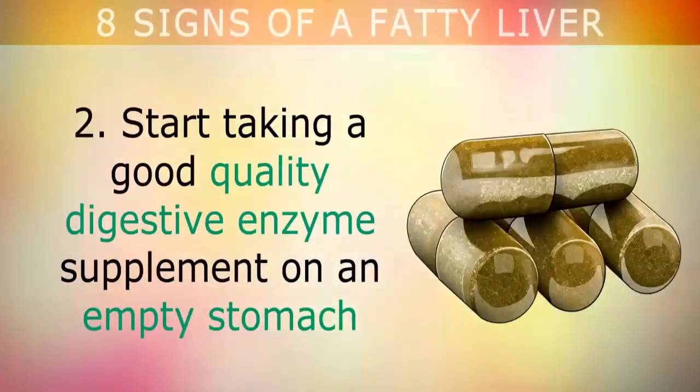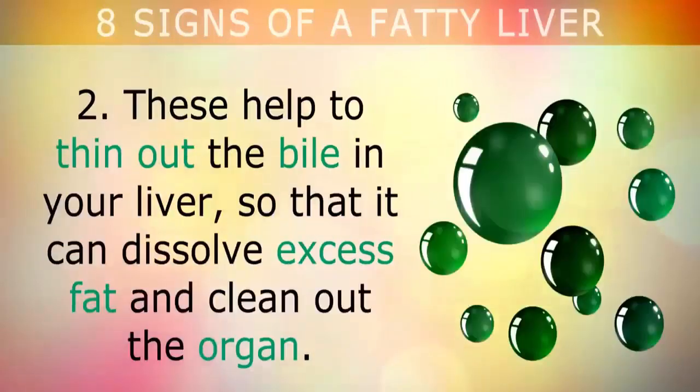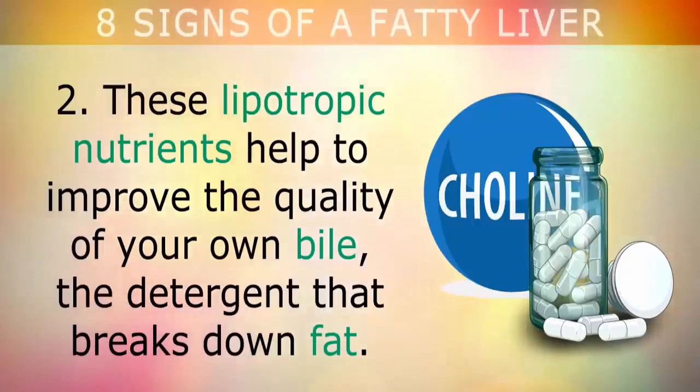Second, start taking a good quality digestive enzyme supplement on an empty stomach one hour before each meal, which contains purified bile, pancreatin, and betaine hydrochloride acid. These help to thin out the bile in your liver so that it can dissolve excess fat and clean out the organ. I also recommend taking 300 mg of CDP choline if you wish. These lipotropic nutrients help to improve the quality of your own bile — the detergent that breaks down fat.